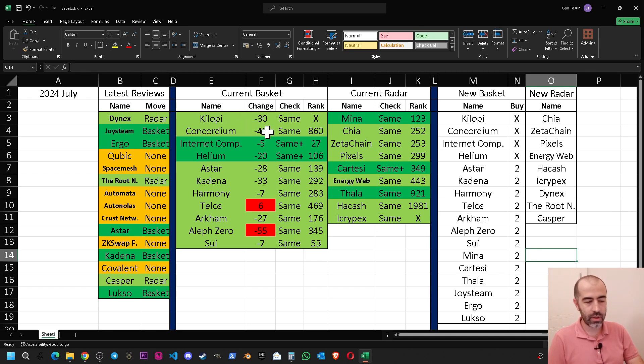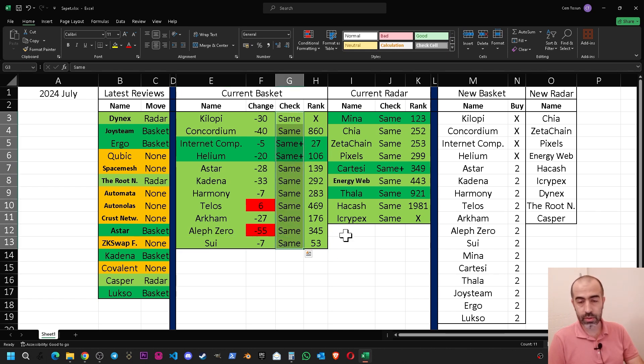Let's start with the current basket. The projects I currently hold are: Kilopi, Concordium, Internet Computer, Helium, Astar, Kadena, Harmony, Telos, Arkham, Aleph Zero, and Sui. When I check last month's performance for these projects, all of them are performing well — similar to previous months. Only Internet Computer and Helium are performing a little bit better than before.